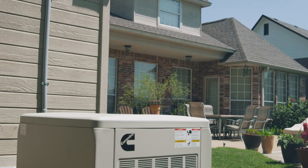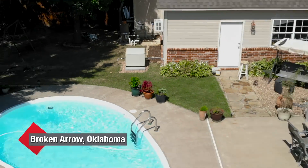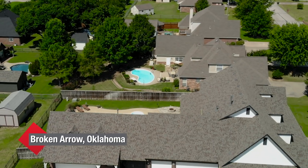If you're like me, you may wonder about what getting standby power entails. That's why Cummins invited me to join the installation of a Cummins Quiet Connect home standby generator here in Broken Arrow, Oklahoma. We're joined by Darshan Kartalkar of Cummins to give us an overview of a typical Cummins generator installation.